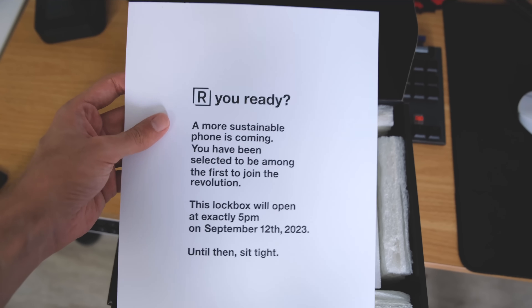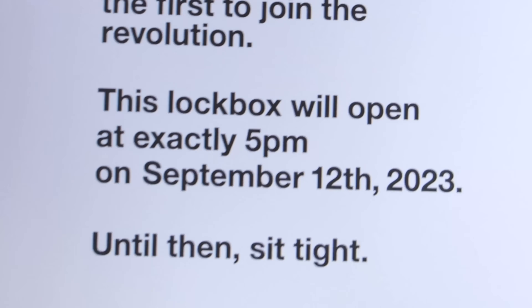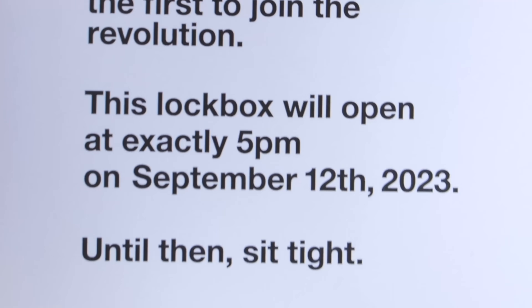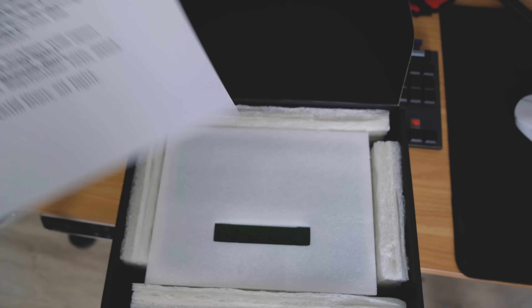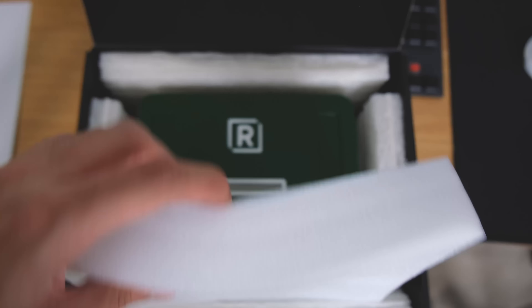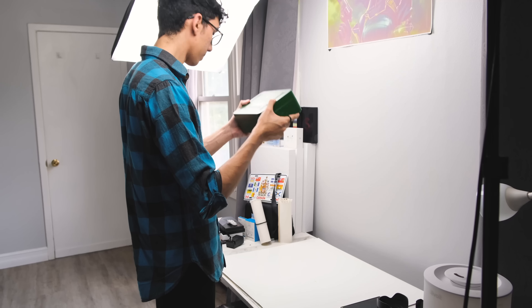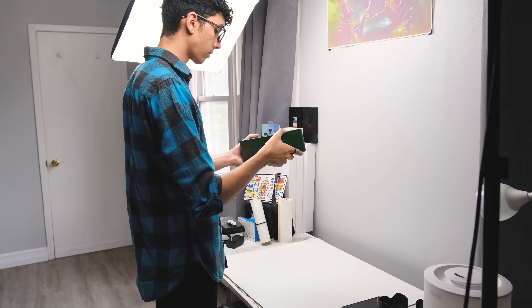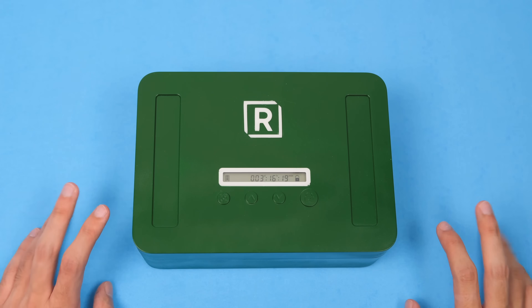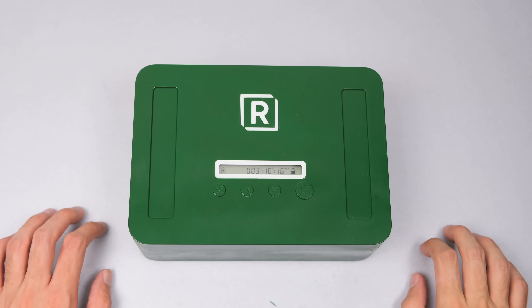Well, this is interesting. A card reads: 'A more sustainable phone is coming. You have been selected to be among the first to join the revolution. This lock box will open at exactly 5 p.m. on September 12, 2023 — until then, sit tight.' There is indeed a five-day timer on this box with no way to open it. This video is technically sponsored, but we don't know from who.